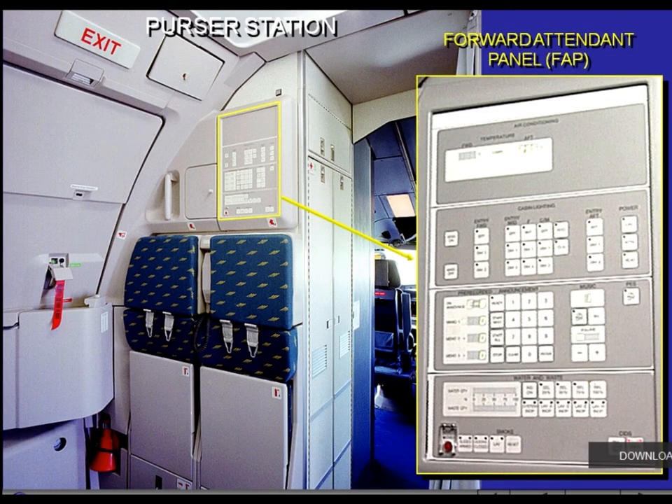The Forward Attendant Panel, FAP, is located at the purser station. The FAP is divided into four parts: the air conditioning panel (optional), the light panel, the audio panel, and the water and miscellaneous panel.